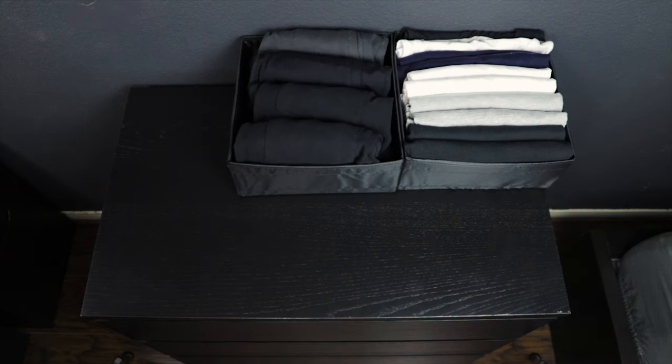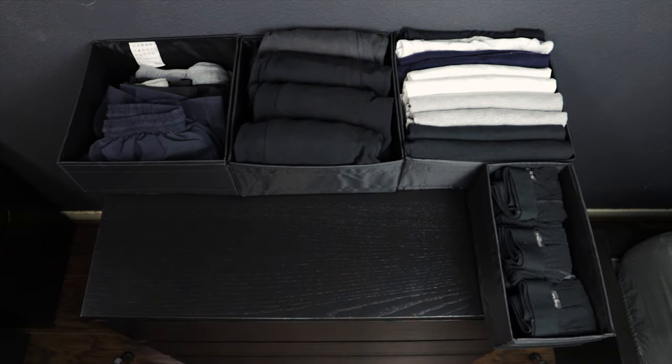I keep my drawers neat and organized with these scub organizers from IKEA that help separate and categorize my items.